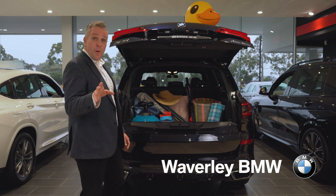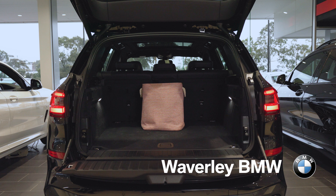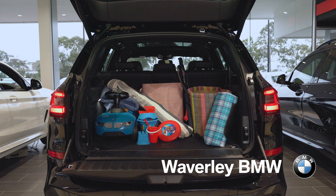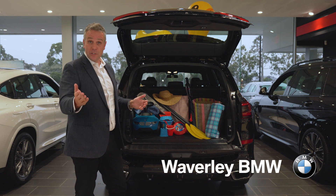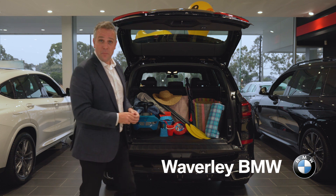The BMW X5 continues to be the benchmark sports activity vehicle and offers luxury and space for all occupants, as well as a generous cargo area that includes the iconic and extremely handy split tailgate, which of course is now powered. Perfect for taking your giant duck for a day at the beach.